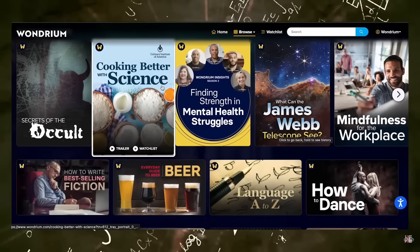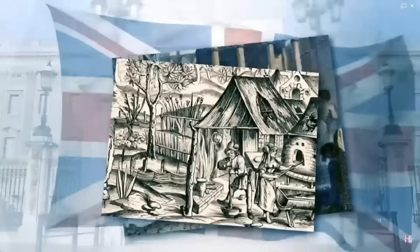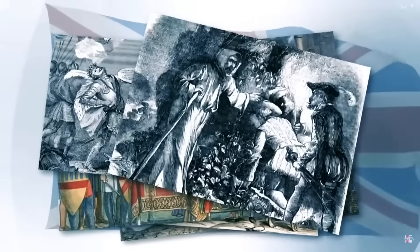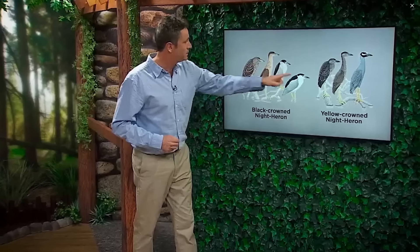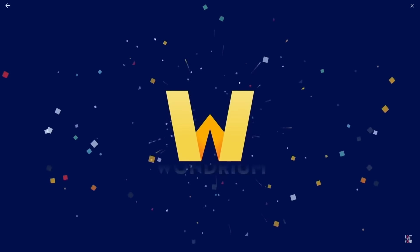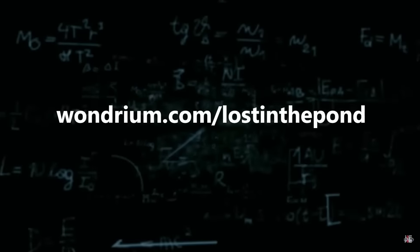For me, Wondrium is where you find the answer to everything you've ever wondered about and some things you never imagined you'd wonder about. Their carefully curated collection of short and long-form videos, tutorials, how-tos, travelogues, documentaries and more is academically comprehensive, thoroughly researched, relentlessly entertaining, and presented by engaging experts. In a nutshell, Wondrium is the place for minds that wonder. A Wondrium subscription is the perfect way to fulfil those resolutions about broadening your mind. Visit wondrium.com/lostinthepond right now to begin your free trial — the link is in the description below.